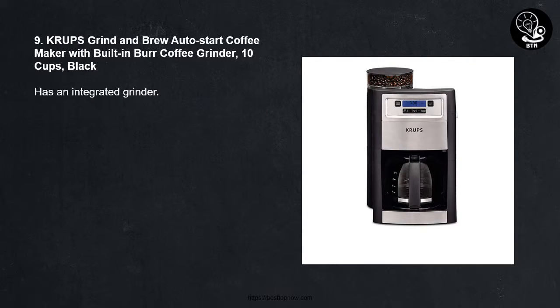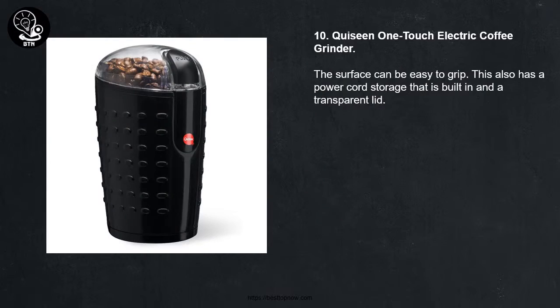Number Nine: Crops Grind and Brew Auto Start Coffee Maker with Built-in Burr Coffee Grinder, 10 cups, Black. It functions as an integrated grinder.